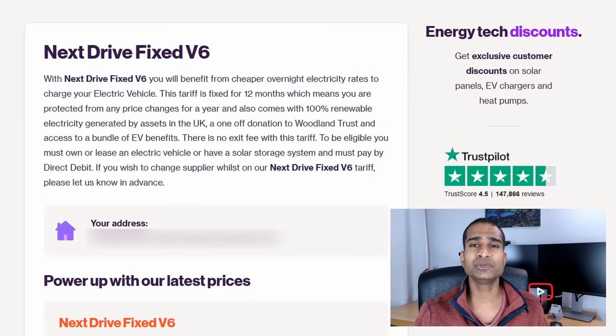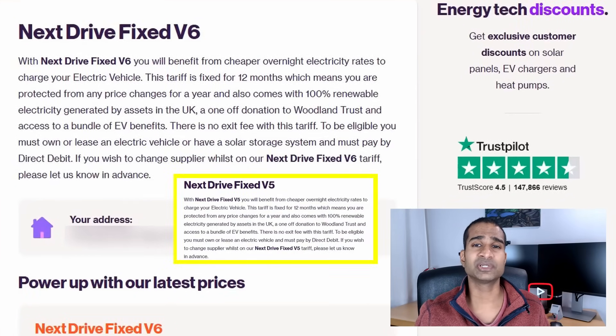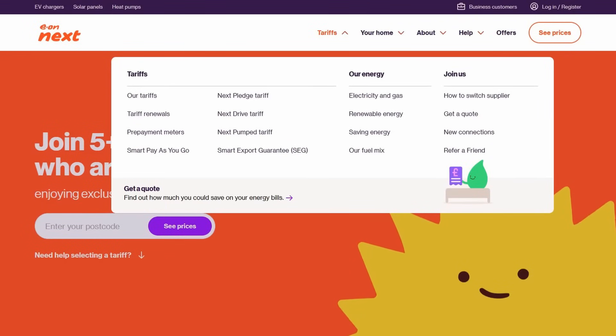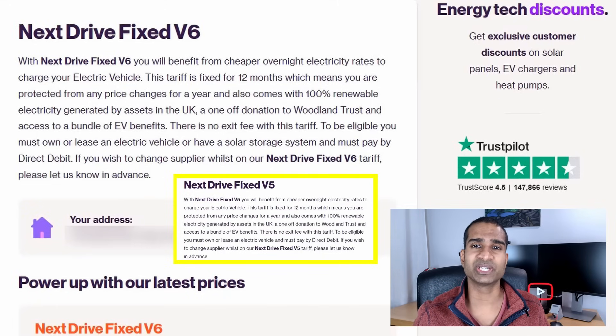I'm so glad I spent all those hours on that video! So this is the new Next Drive V6 tariff landing page. You'll notice straight away that they've done a full U-turn on making the Next Drive tariff an EV owners only tariff. I suspect EON may have gotten a lot of kickback or feedback that the Solar Boost tariff wasn't great — it didn't even make it onto their list of tariffs. It was almost like they were ashamed of it.